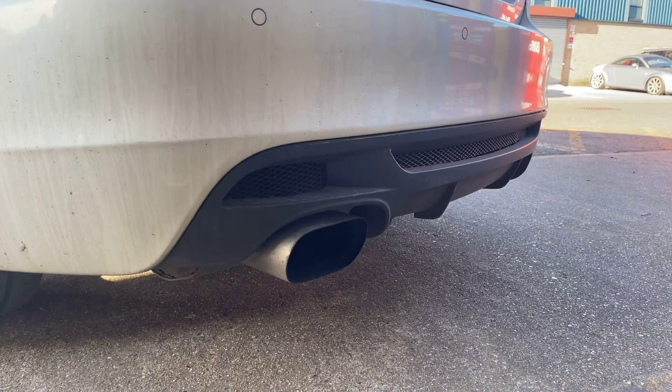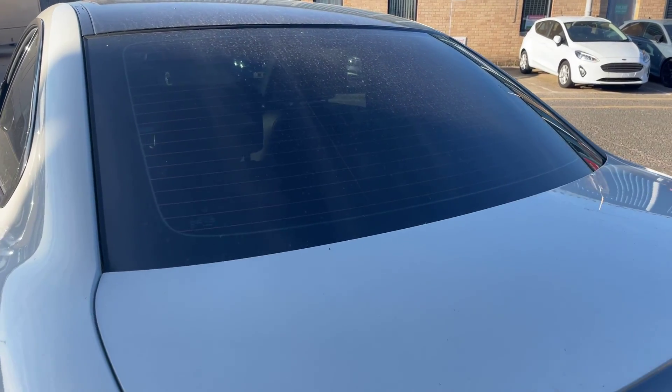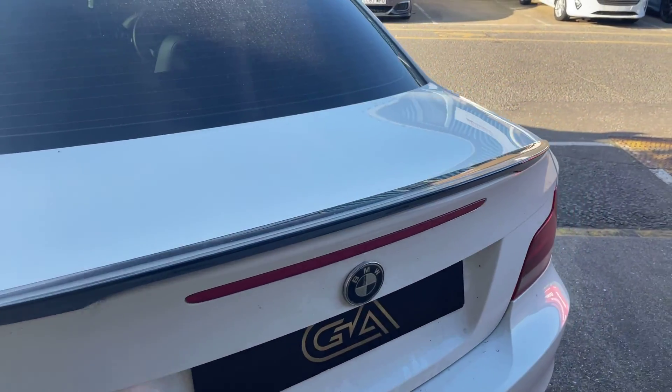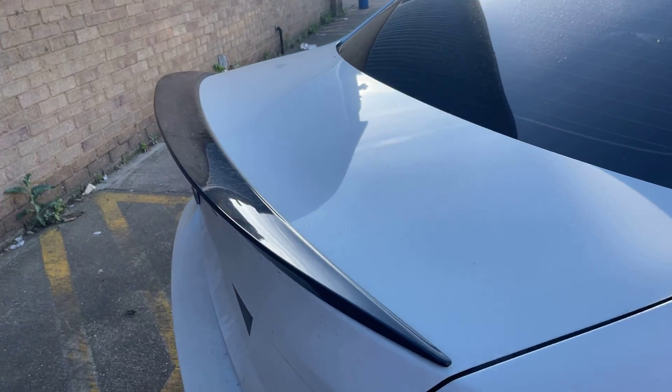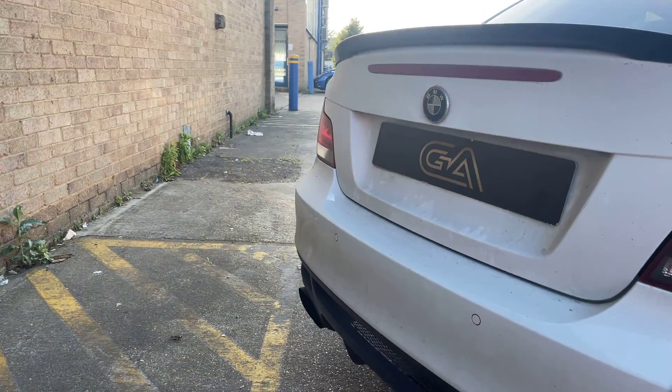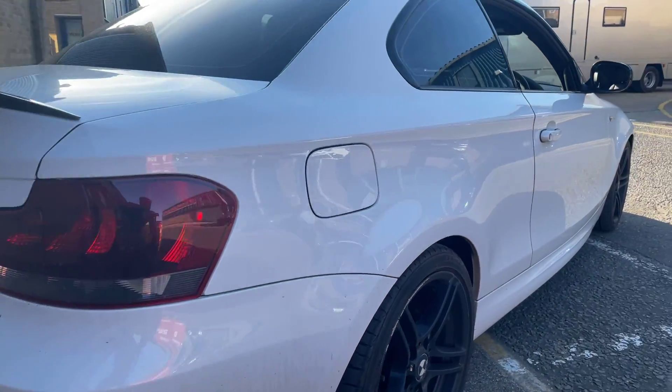There's a modified exhaust and a modified spoiler, finished in gloss black. The back is all good.